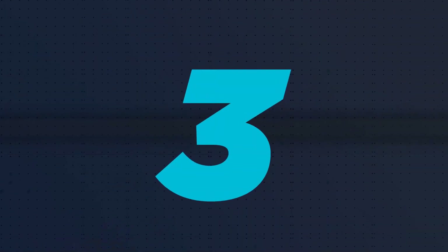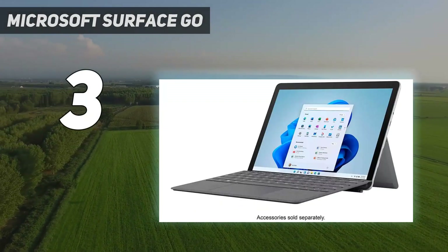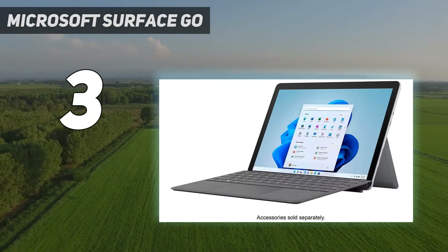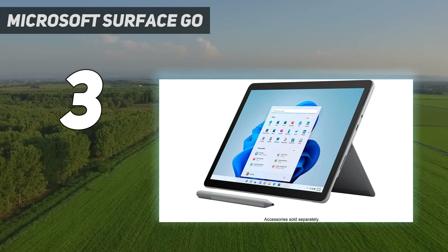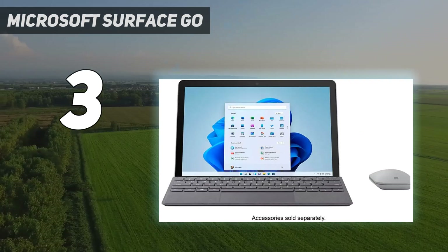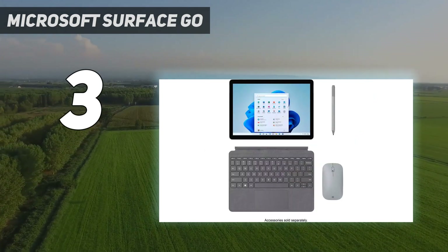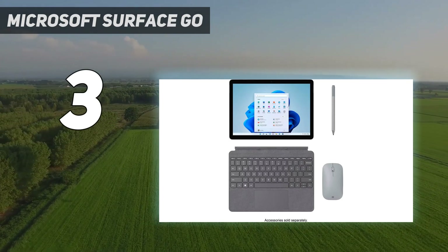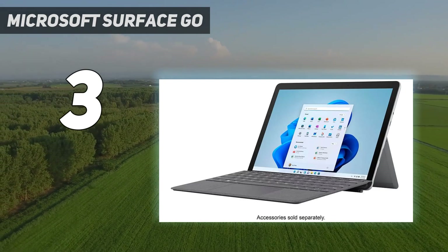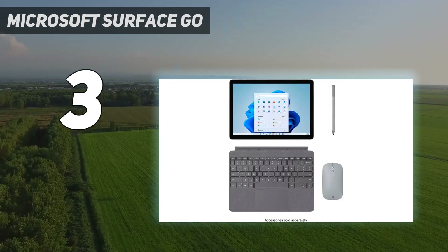At number three, the best budget two-in-one laptop we've tested is the Microsoft Surface Go 3 2021. It's essentially a miniaturized version of the Surface Pro, designed for lighter tasks like emails, web browsing, and media consumption. It's incredibly compact at only 10.5 inches, easy to carry around, and its IPS display looks sharp, is bright enough for use in most settings, and supports pen input.